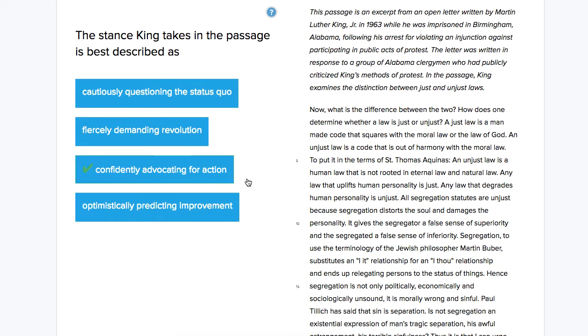Once you've read that explanation or watched the video for that question, come back and write a review note — or write one review note covering both questions.